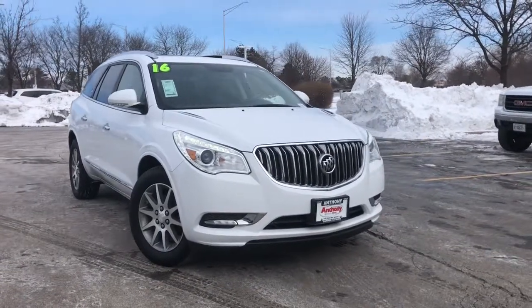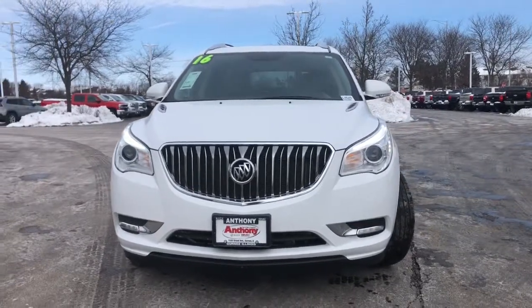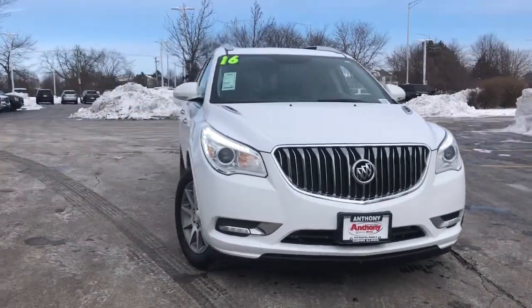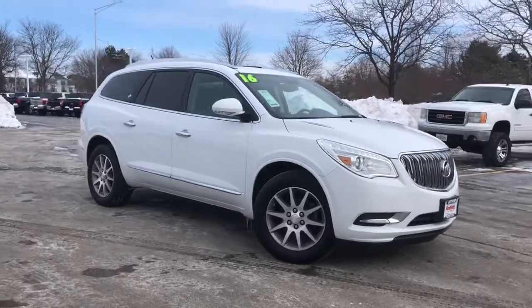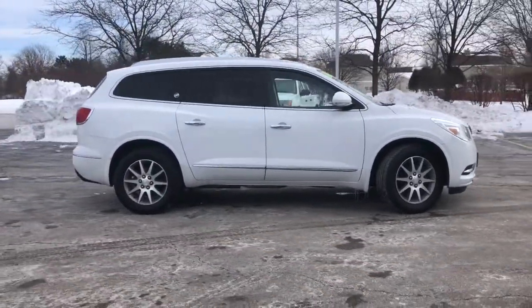Take a moment to check out the 2016 Buick Enclave. This vehicle is an outstanding buy with fewer than 40,000 miles on the odometer. Escape to the refined security of the Enclave, your spacious, comfortable oasis in a busy world.